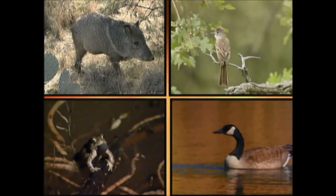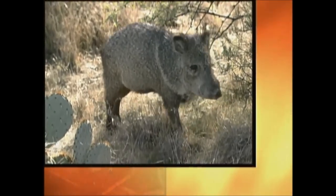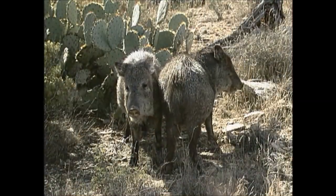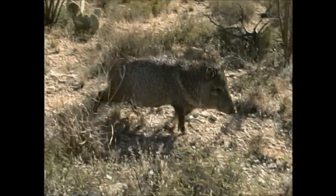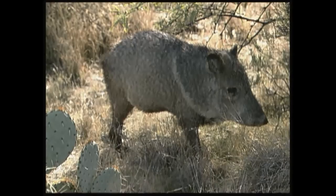What animal do you think is making this sound? The javelina calls the southwest home. They prefer the desert, chaparral, and oak grasslands up to 6,000 feet in elevation, mostly south of the Mogollon Rim. Dining on prickly pear pads, they are well suited to a life in our arid deserts.